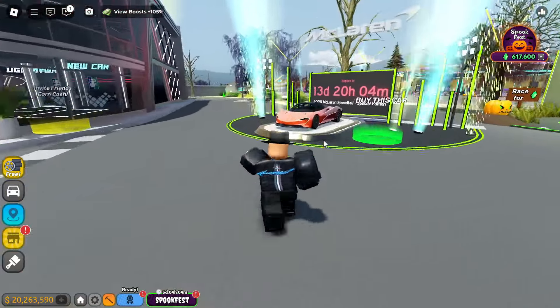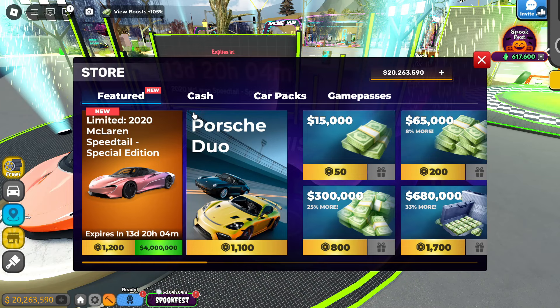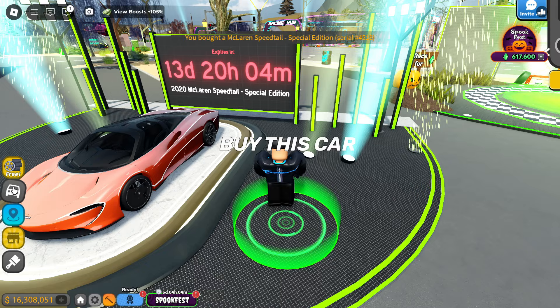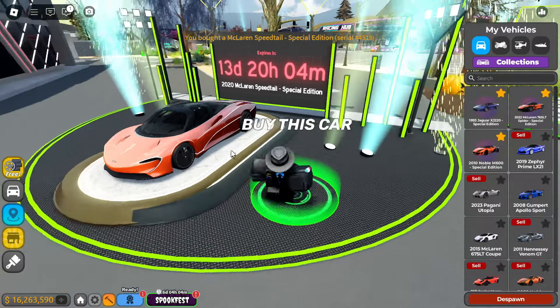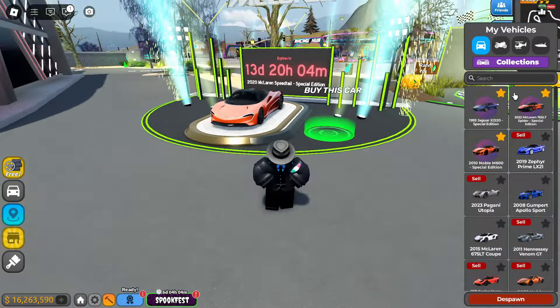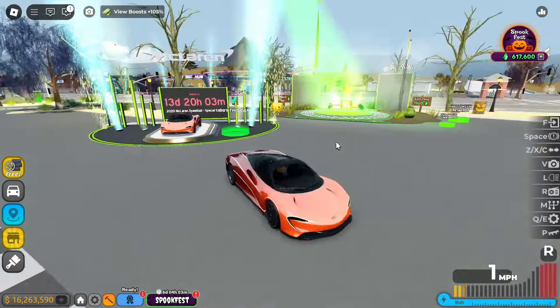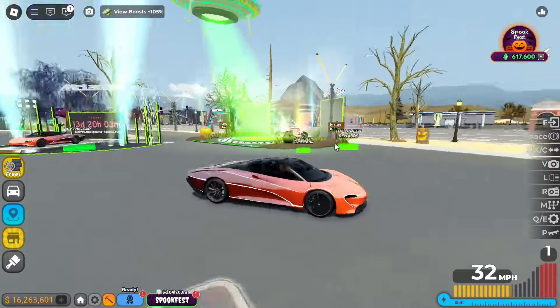First thing I'm going to do is come and buy this limited car. Four million dollars right here — it's pretty cool. Unfortunately it is not an event car, so you're going to actually have to use your real money if you have it. Already 4,500 sold and this is it.